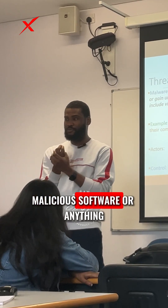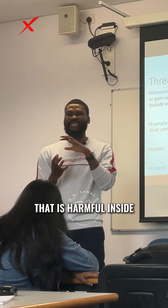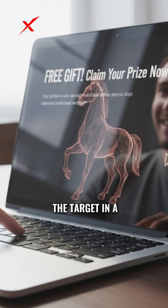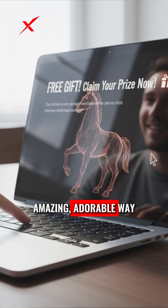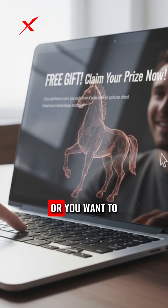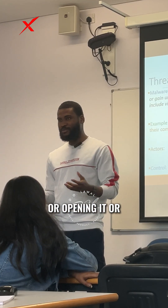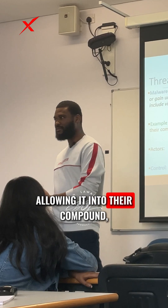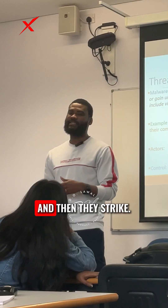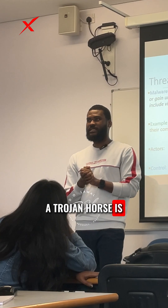So the idea behind trojans is that you hide malicious software — anything dangerous or harmful — inside something nice and beautiful, and present it to the target in an adorable way that makes them feel you care for them or want to give them something. That lures them into clicking on it, opening it, or allowing it into their network. By the time they open it, the enemy is in.